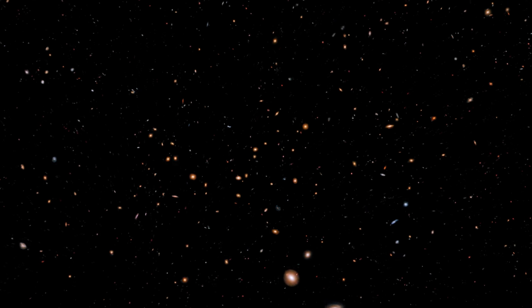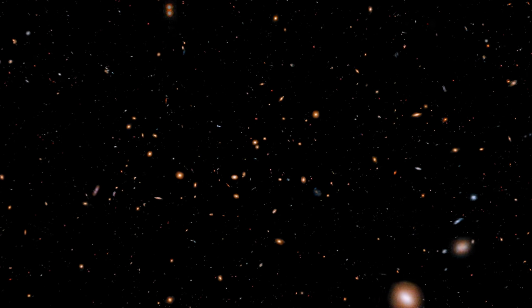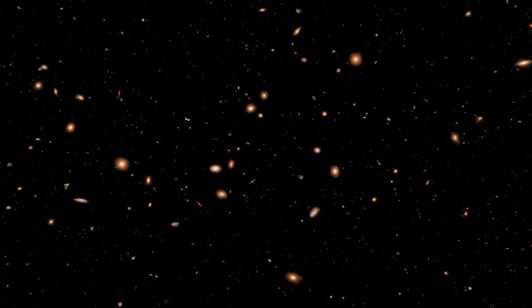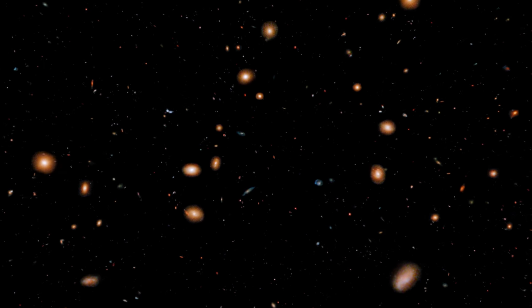The changes seen in galaxies during the fly-through illustrate the change in galaxy structure and appearance over billions of years of cosmic history.